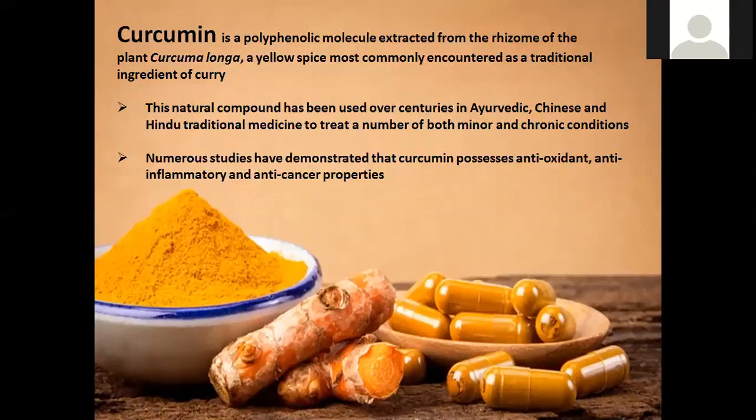Traditional uses include improved wound healing, joint and arthritic issues, gut issues, and improved digestion, for example. More recently, as technology has advanced, we have an increasing number of studies beginning to show that curcumin possesses wonderful antioxidant, anti-inflammatory, and anti-cancer properties. These go alongside the antiviral and antibacterial properties that have been known for many, many years.